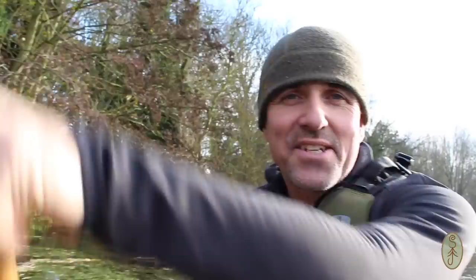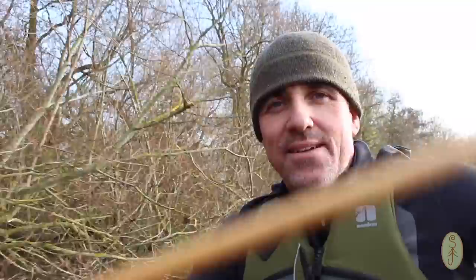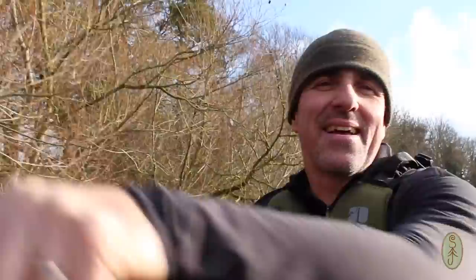Morning folks, it's Saturday morning and I'm out in the canoe with Andy from Kent Survival. We're paddling out to a little island on the River Waveney and we're going to have a camp on the island — a wild camp, a bit of a bushcraft wild camp — and have a fire.